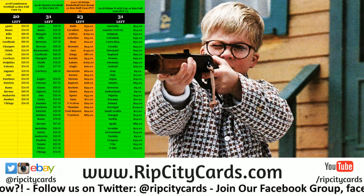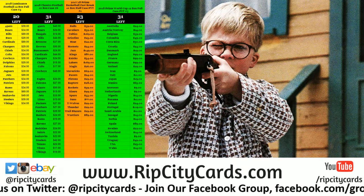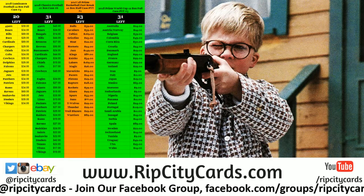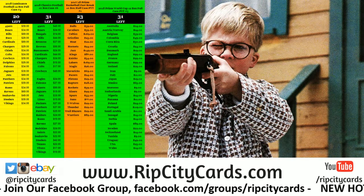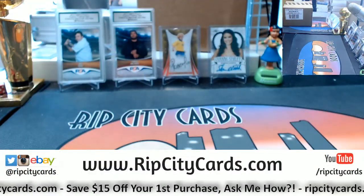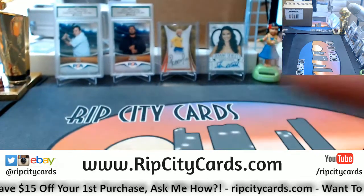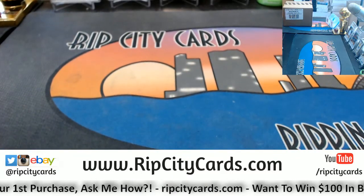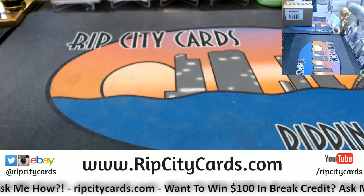Yo, what's up everybody, Cardboard Moses here — welcome! We're gonna do some 2018 Luminance Football, baby — half case break number three, eBay style. And hey, Mexico beating Germany was pretty sweet, I'm not gonna lie about that, that was pretty awesome.